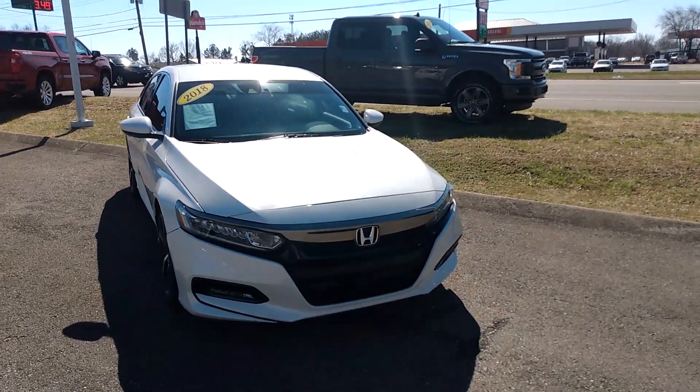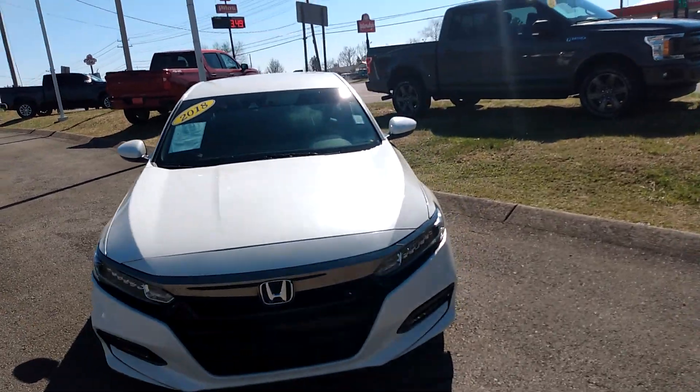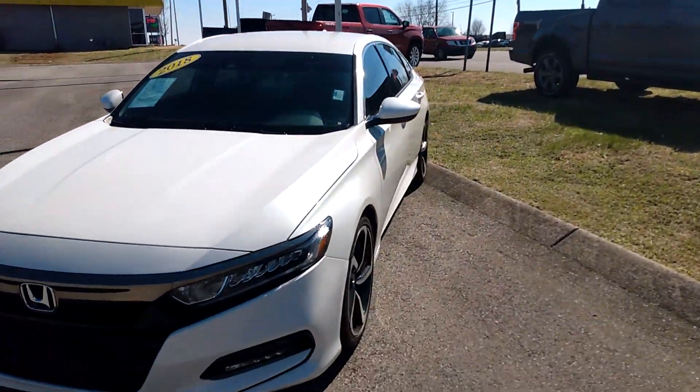Hey, how you doing today, Miss Wallace? It's Justin up here at Victory Nissan. Just wanted to give you a look at this 2018 Honda Accord we got up here on the lot.